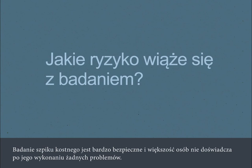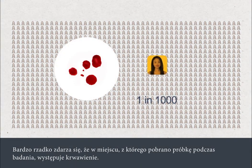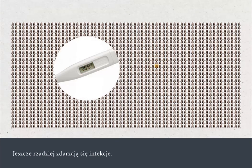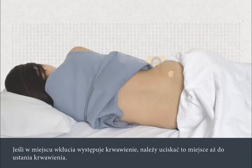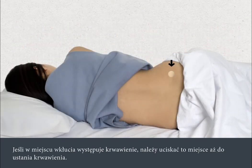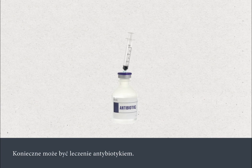A bone marrow test is very safe and most people don't experience any problems afterwards. Very rarely a person will experience bleeding from the site where the test was carried out, and even more rarely an infection can develop. If the area bleeds when you're at home, apply pressure to the site until it stops. You must tell your medical team straight away if the bleeding continues, if the site becomes more painful, red or swollen, or you get a high temperature after you go home. You may need antibiotic treatment.